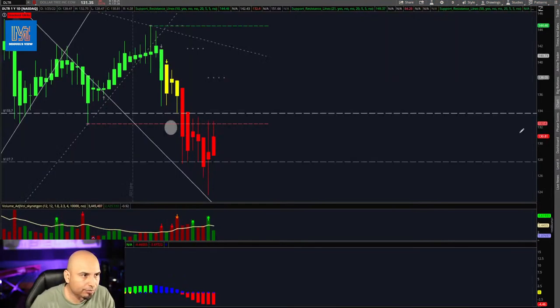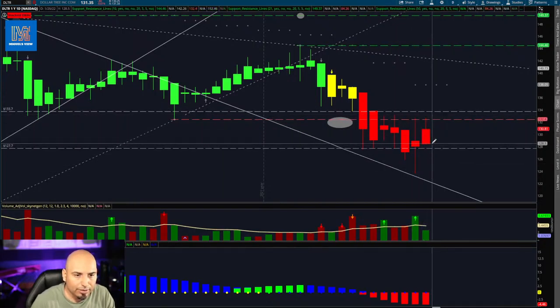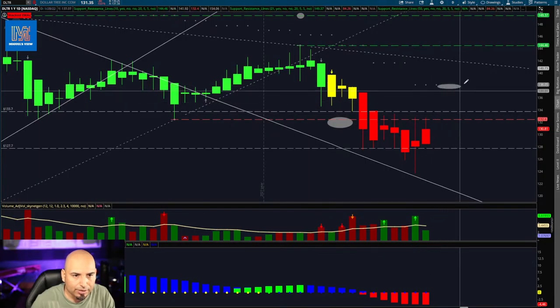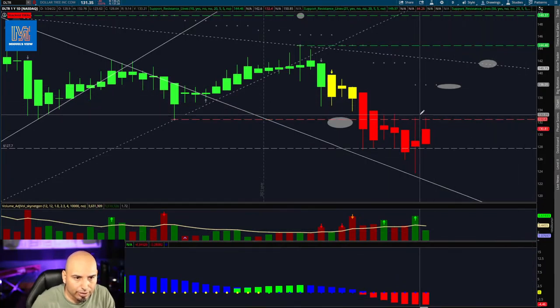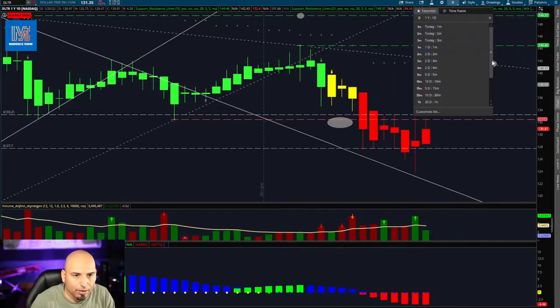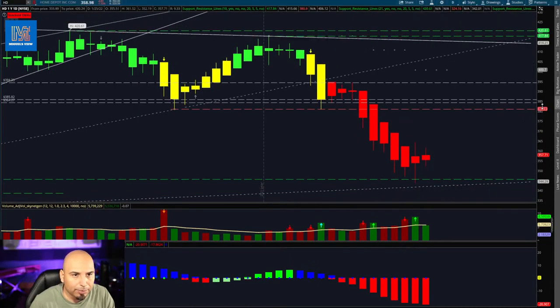Goldman Sachs — not really interested in that, just an inside bar. Dollar Tree — if you like that, there's an inside bar with a doji candle. We formed a flat bottom, which is a good sign for a potential reversal. We need to break above 133. If we can break above that resistance, our first target is that resistance area right there.